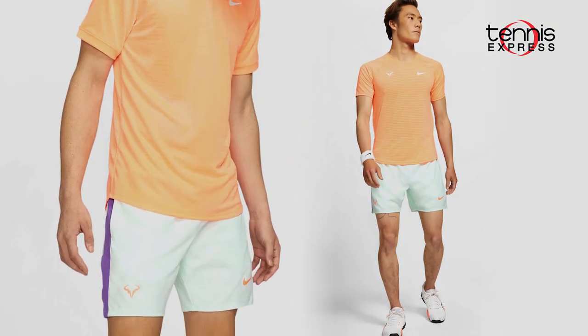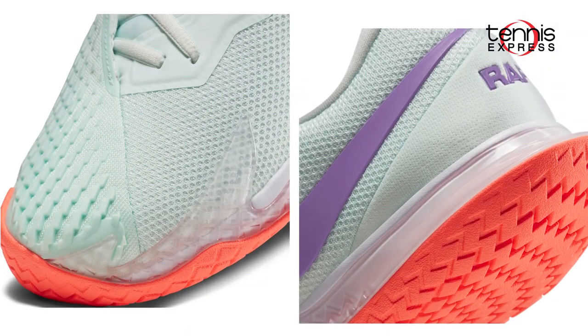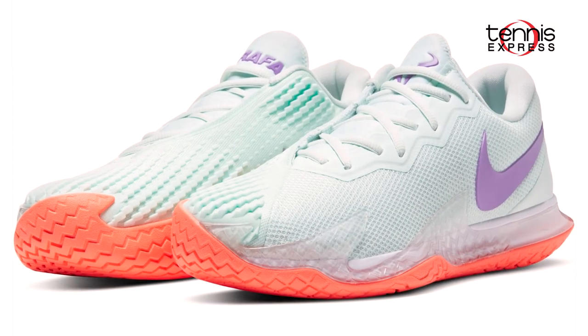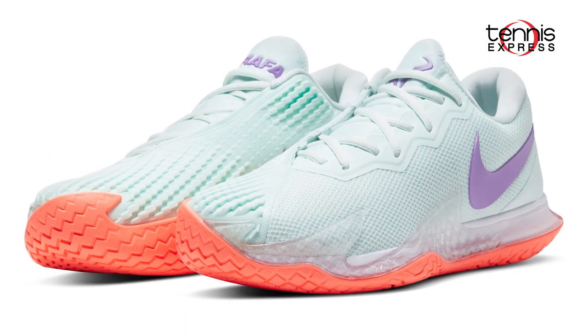It's a vivid and exciting look for Rafa and we cannot wait to see him in action. The Spaniard will complete his 2021 Australian Open look with the new and improved Nike Air Zoom Vapor Cage 4 tennis shoes. It offers the blend of stability and response that Rafa needs when he's chasing down the ball.